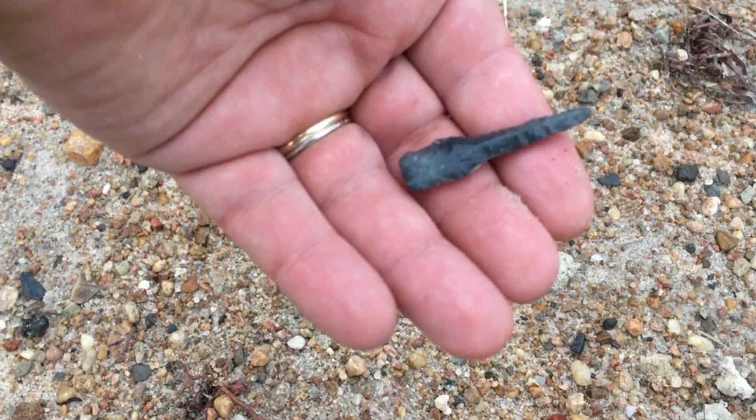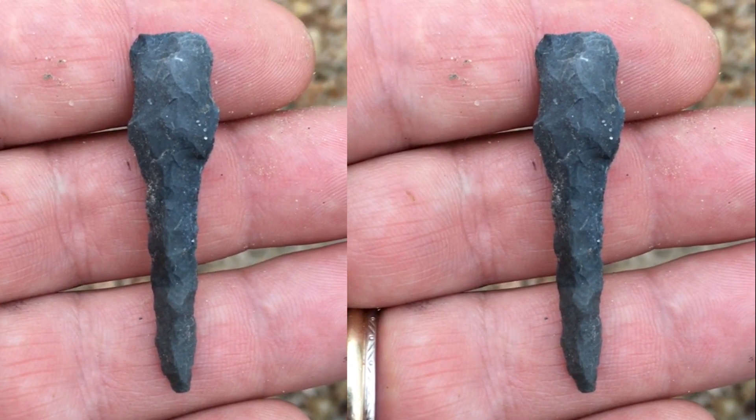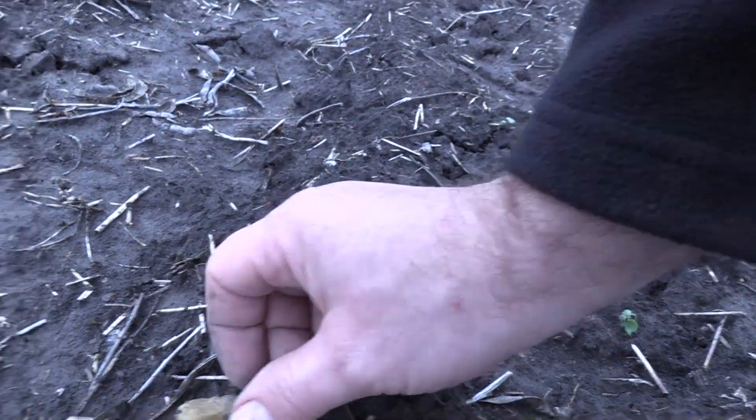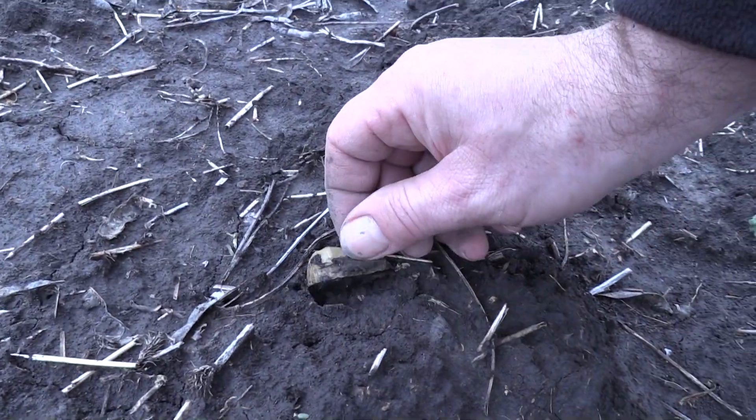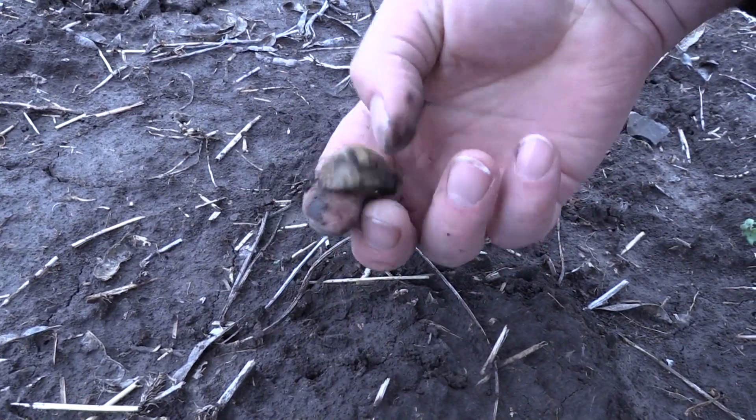What a beauty. You can tell this is definitely going to be a scraper, I think. Thumb scraper.